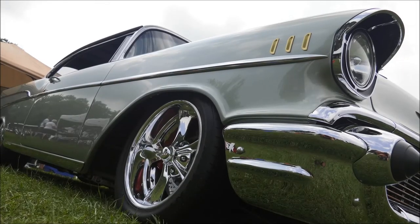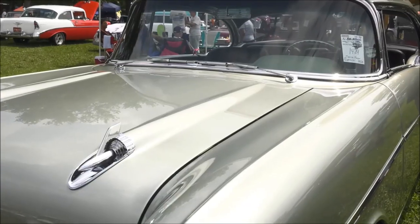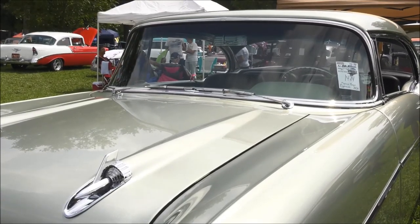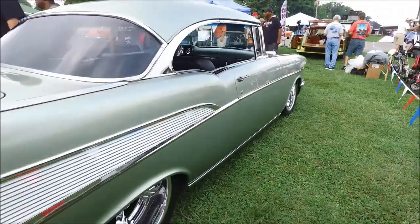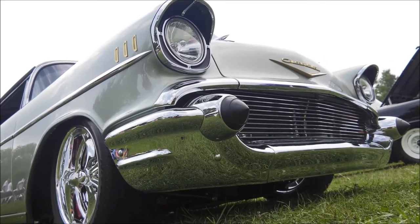It's got a Jim Meyer front and rear end, rack and pinion, tubular arms, narrow 9, 390 gears, and RideTech air ride. It handles really well, and it stops really good with the extreme 6-piston Brembo brakes, so it's a good little ride.